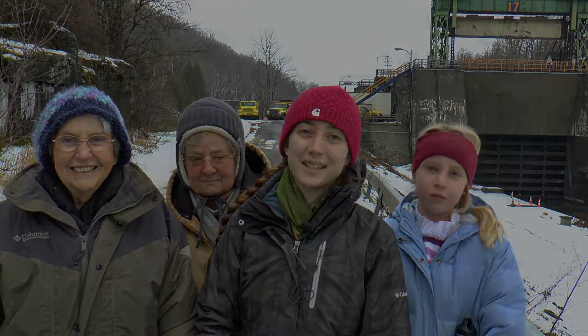Hi, I'm Allison. This is Kay, Sue, and Johanna, and we're at Lock 17 on the Barge Canal Mohawk River, and we're going to be looking at some potholes on Moss Island today.